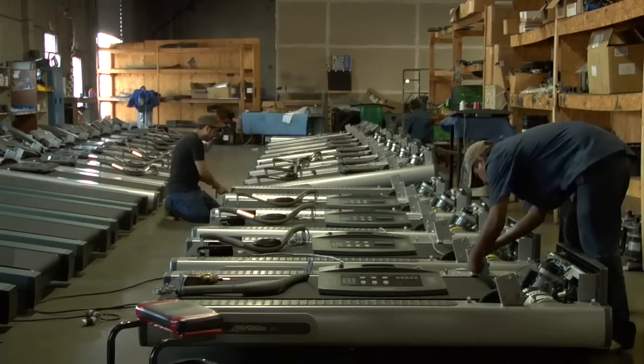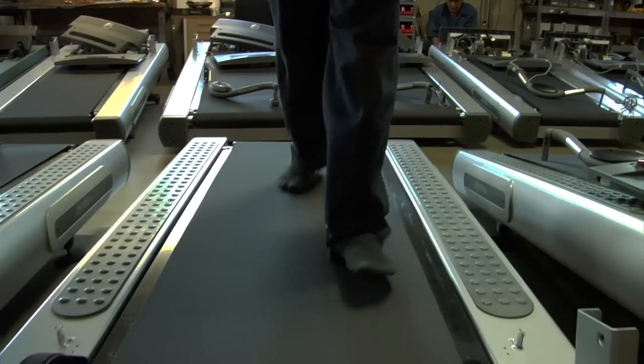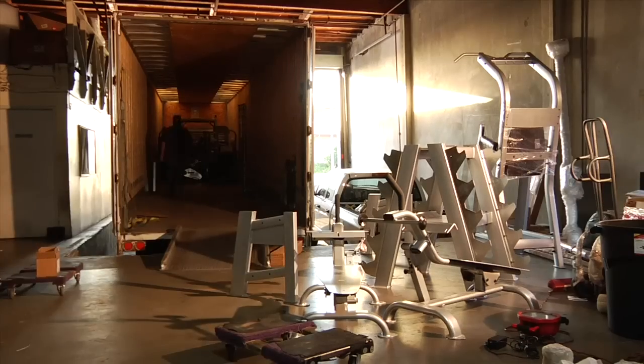We take pride in every machine that leaves our production facility, which is why we put each one through an extensive 48-point quality control process. The machines are then packaged using recycled professional packaging materials and shipped to clients throughout the 67 countries where our products are represented.